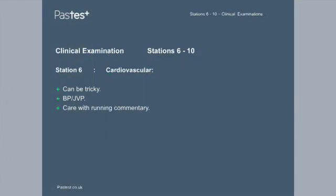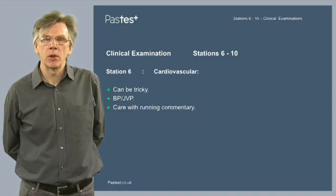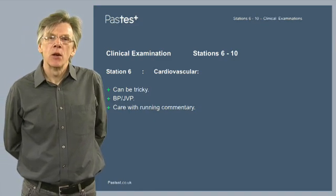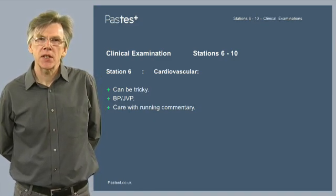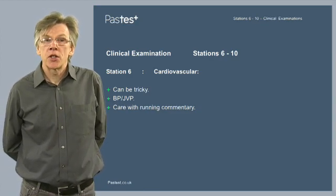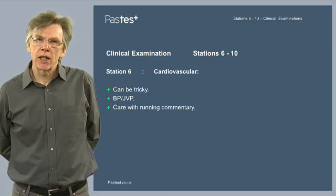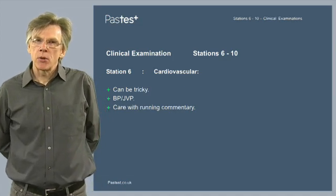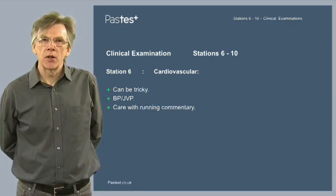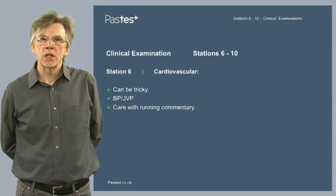Station 6 is the cardiovascular station. This can sometimes be tricky due to the wide variety of conditions available, and you may have a very uncooperative child — but the examiner will be aware of that and will make allowances. As well as the standard cardiovascular examination, you may want to ask the examiner at the end whether they would like you to check the blood pressure or, under certain circumstances, assess the JVP. Take care with your running commentary: when listening to a murmur, you don't want to say what first springs to mind as that may prejudice your final diagnosis. Keep your counsel, wait, assess the murmur carefully and quietly before saying anything too definitive.